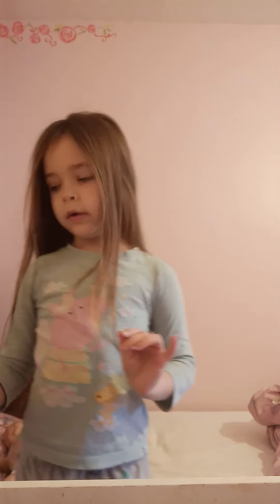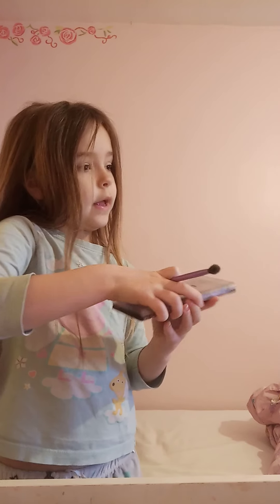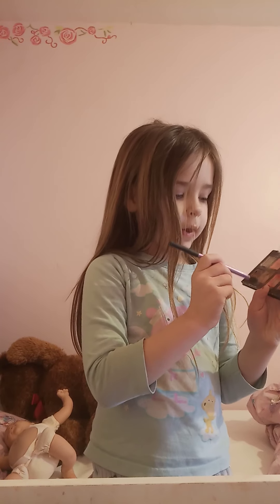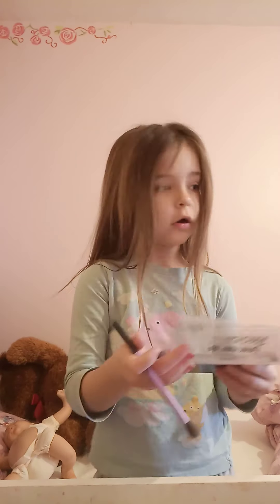Oh, I found one — don't worry guys, I found a makeup brush! Now I'm just going to go back. Let's get going — we're going to start off with my eyeshadow. Today I'm doing a basic eyeshadow look, like a pinky sort of eyeshadow look.